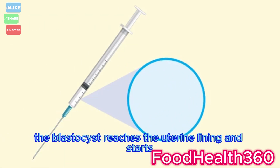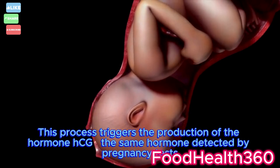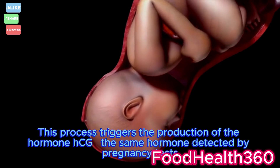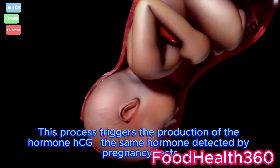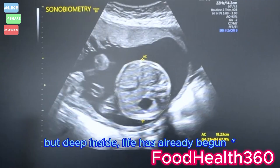Around day 6, the blastocyst reaches the uterine lining and starts to implant itself into the mother's womb. This process triggers the production of the hormone HCG — the same hormone detected by pregnancy tests. At this stage, the mother may not even know she's pregnant, but deep inside, life has already begun.